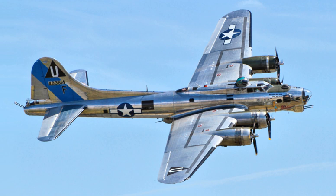B-17s dropped 640,036 short tons of bombs on European targets, compared to 452,508 short tons dropped by the Liberator and 463,544 short tons dropped by all other US aircraft. The British heavy bombers, the Avro Lancaster and Handley Page Halifax, dropped 608,612 long tons and 224,207 long tons respectively.